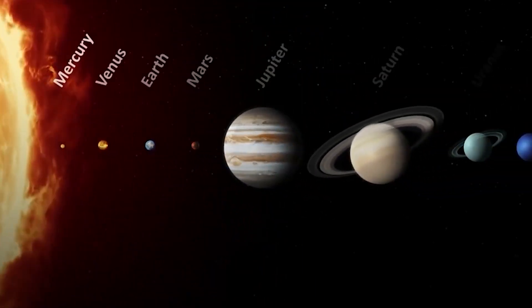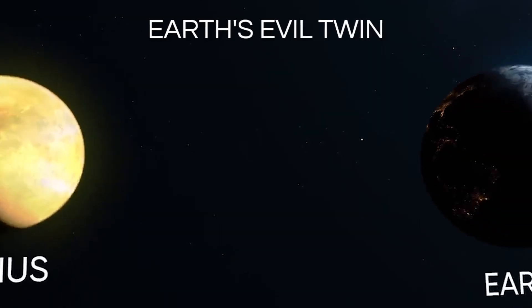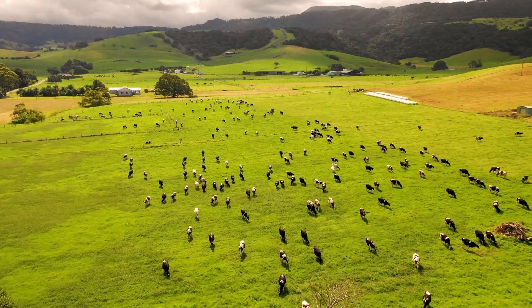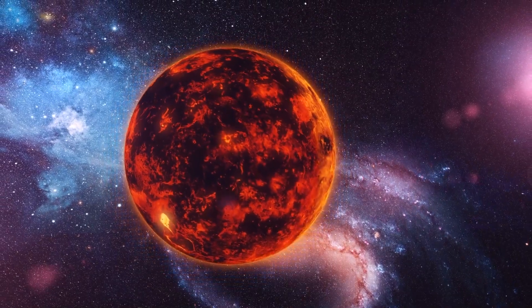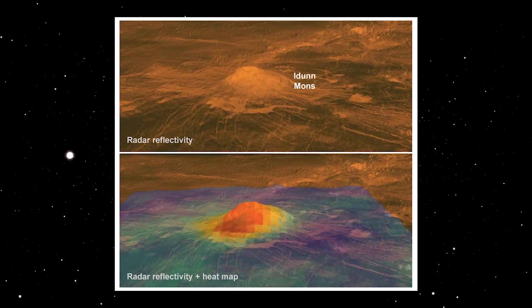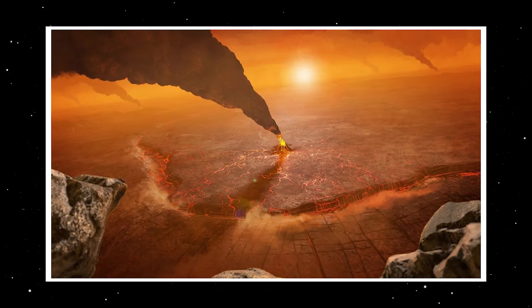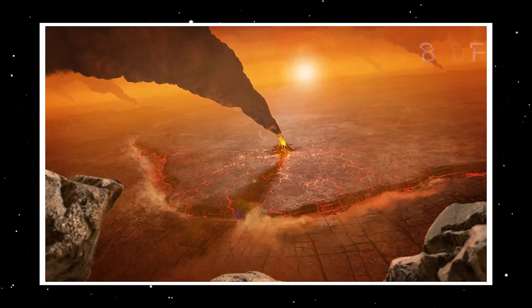Venus, the second planet from the Sun, is often dubbed Earth's evil twin due to its similar size and composition. However, while Earth is a haven for life, Venus is a planet of extremes. Its proximity to the Sun means that Venus has a much hotter environment than Earth, with surface temperatures that can reach a scorching 880 degrees Fahrenheit.